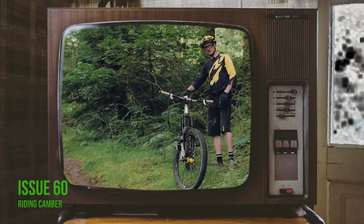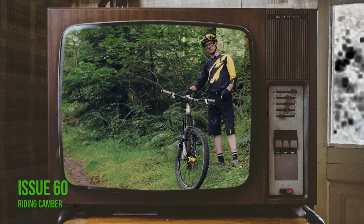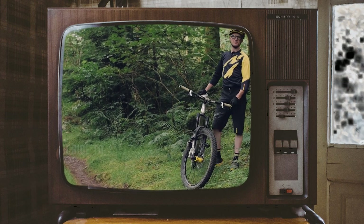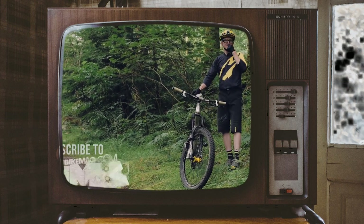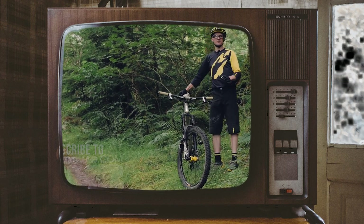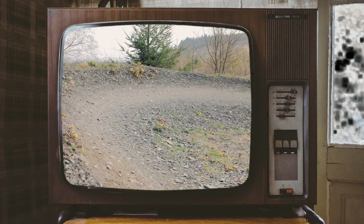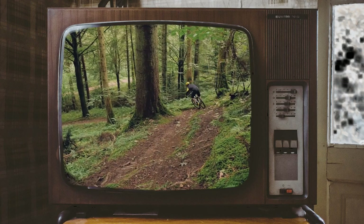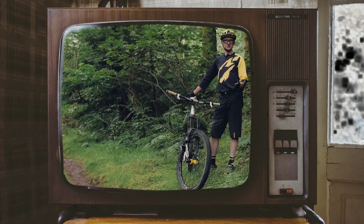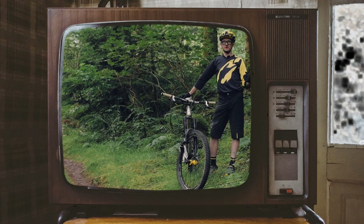We're now in Drumlanrig and we're going to introduce camber. If you've read the feature you'll know what I'm talking about — and if you haven't, don't be lazy just watching the video; get in amongst it and read the text as well. Camber is everywhere in our world. We'll get what we call positive camber — the berm-type shapes that are working with us — and we'll get what we call negative camber, the off-camber stuff that is working against us.